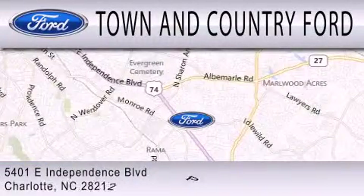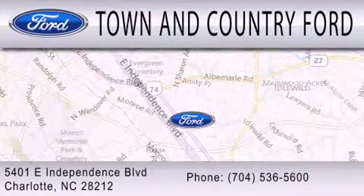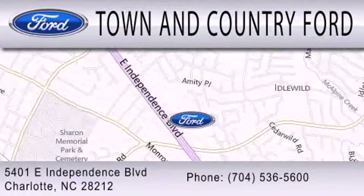We are located at 5401 East Independence Boulevard in Charlotte.